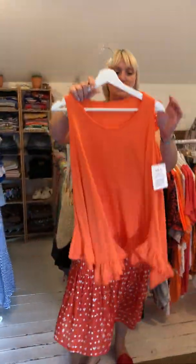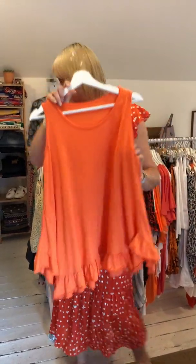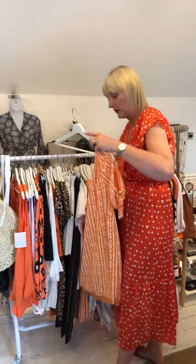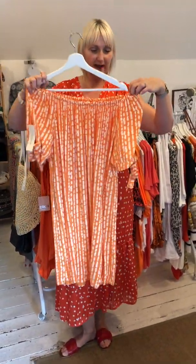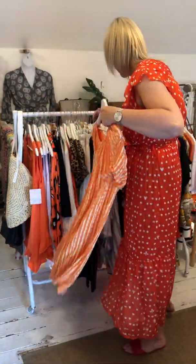The little cami we showed you in the charcoal grey also comes here in the orange at £16 — a nice little piece for the summer. The beautiful little bardot dress we showed you in the fuchsia pink — look at that ladies, it's a popping orange. With a tan that would be really nice, and with a tan handbag — £24 for those.